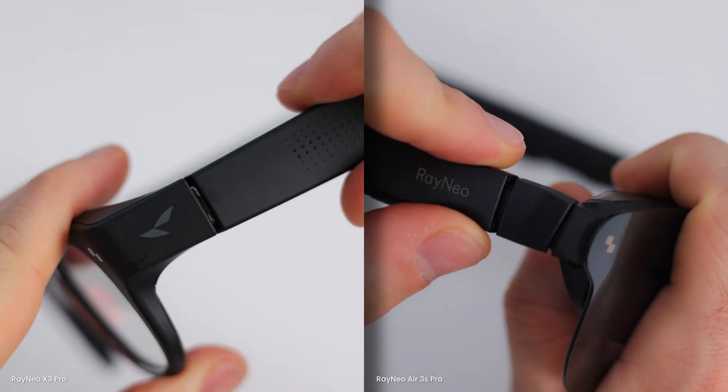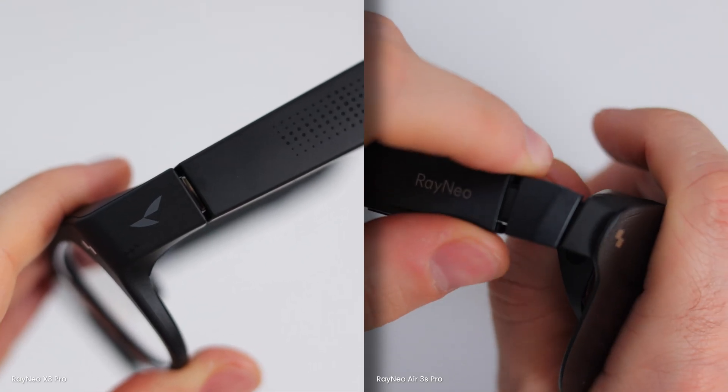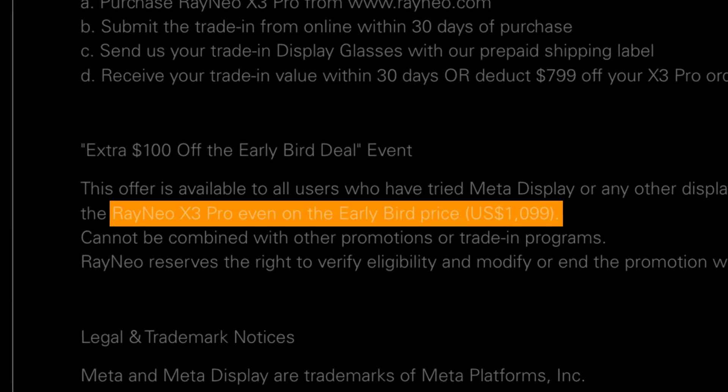Unfortunately, there are no adjustable temple angles here, so the fit can be a little bit hit or miss depending on your face shape. As for price, the Rayneo X3 Pro are expected to launch globally this month at an early bird price of $1,100, which is expensive — especially when XR glasses like the Rayneo Air 3S Pro can cost less than a third of that.